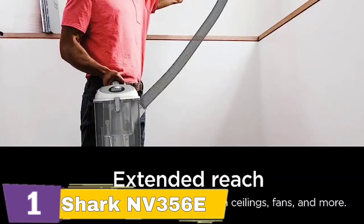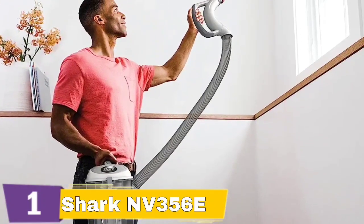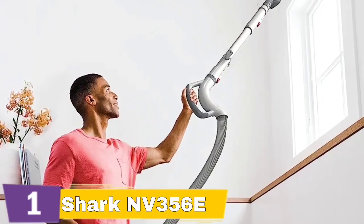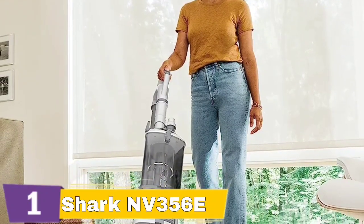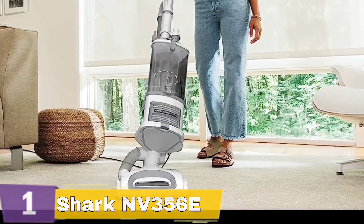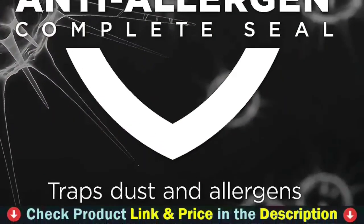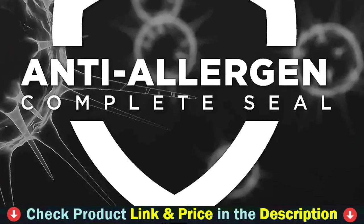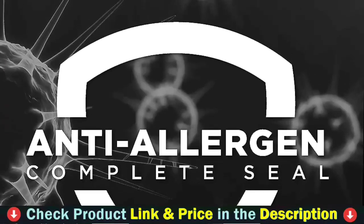The filtration system on the Shark Navigator NV356E Upright Vacuum is fantastic. Whether you have an air purifier or not, it improves the quality of your indoor air. Anti-allergen complete seal technology is used in this machinery, effectively eliminating allergens from the air. The HEPA filter ensures that dust and pollen are removed. Dust mites and other minor contaminants are also removed from your home. It is estimated that it will capture 99% of pollutants. This vacuum is especially helpful for persons who suffer from asthma or allergies. The filters are also very simple to clean.